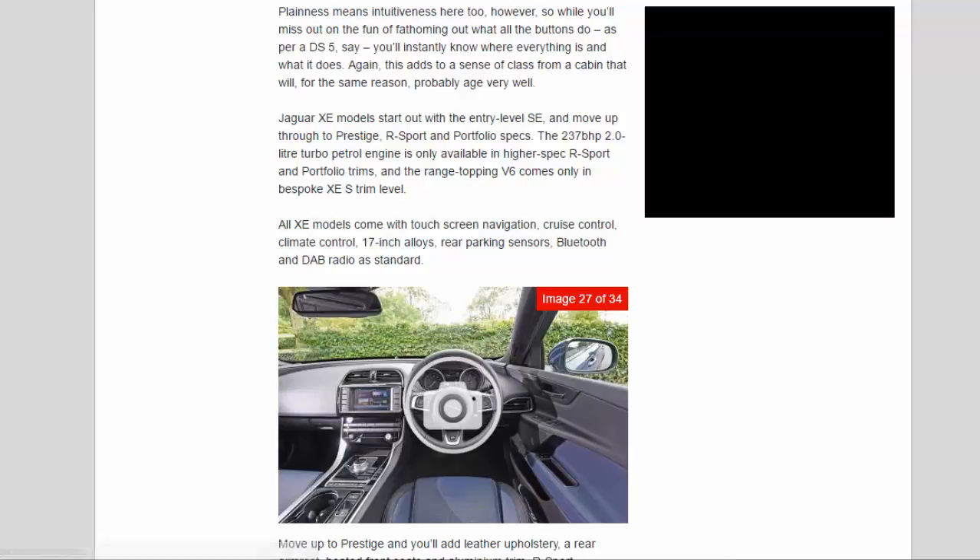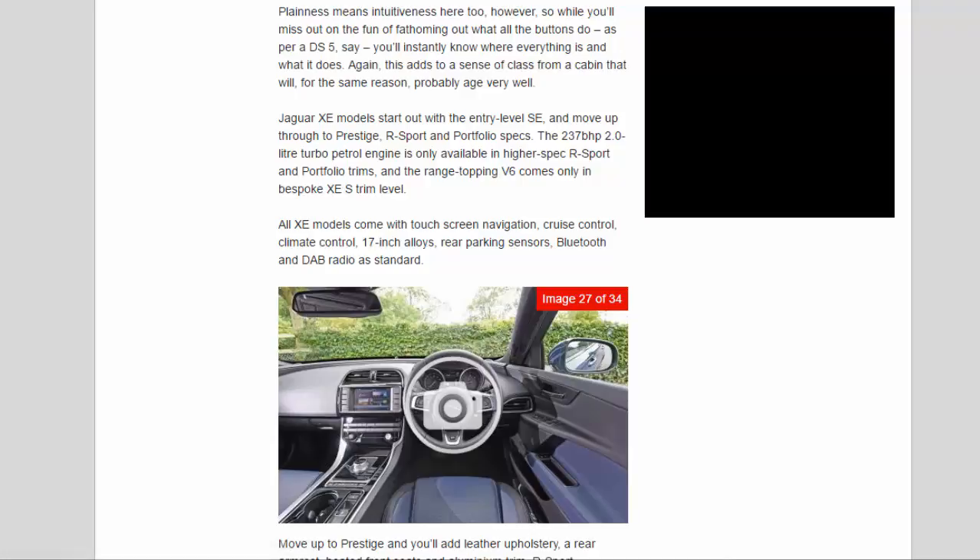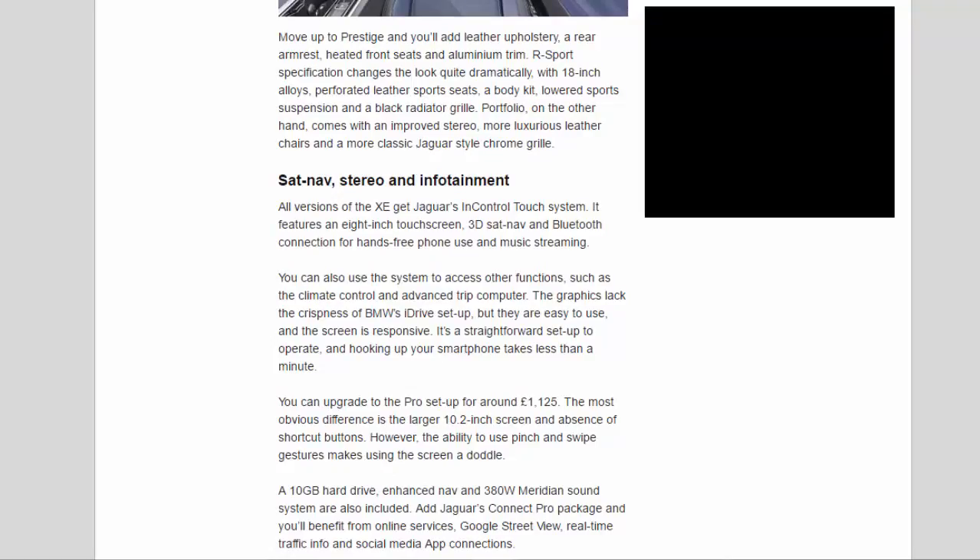Jaguar XE models start out with the entry-level SE and move up through Prestige, R-Sport, and Portfolio specs. The 237 BHP 2.0L turbo petrol is only available in higher-spec R-Sport and Portfolio trims, and the range-topping V6 comes only in bespoke XE S trim. All XE models come with touchscreen navigation, cruise control, climate control, 17-inch alloys, rear parking sensors, Bluetooth, and DAB radio as standard. Move up to Prestige and you'll add leather upholstery, a rear armrest, heated front seats, and aluminium trim. R-Sport specification changes the look quite dramatically, with 18-inch alloys, perforated leather sports seats, a body kit, lowered sports suspension, and a black radiator grille. Portfolio, on the other hand, comes with an improved stereo, more luxurious leather chairs, and a more classic Jaguar-style chrome grille.